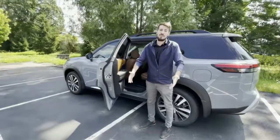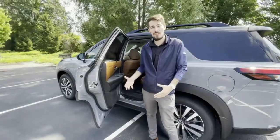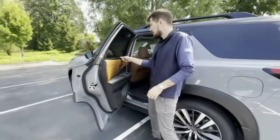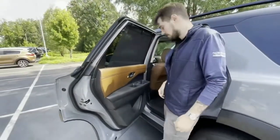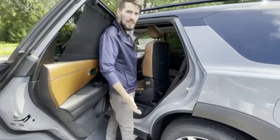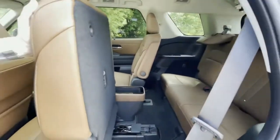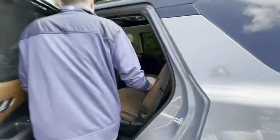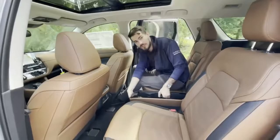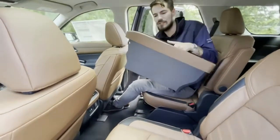Everyone's favorite thing about the Nissan Pathfinder is the comfort and the space, and the new 2022 doesn't fail to deliver on that. With second row sun shades, easy access third row seating — press that button and you can walk right on in — as well as a removable center console. It's a soft, one-touch, easy access, easy to remove.